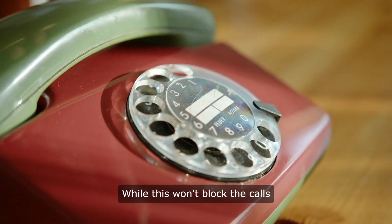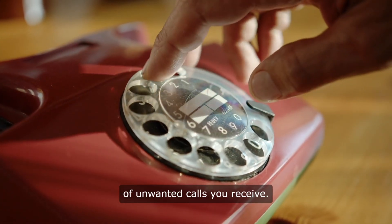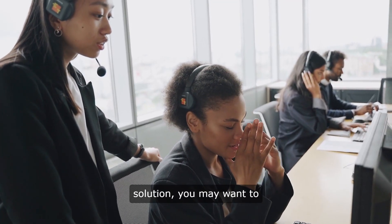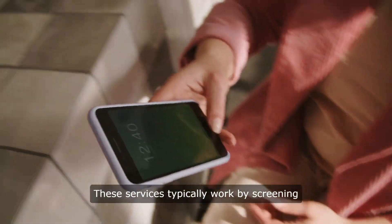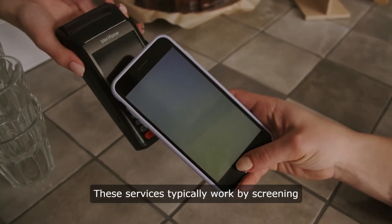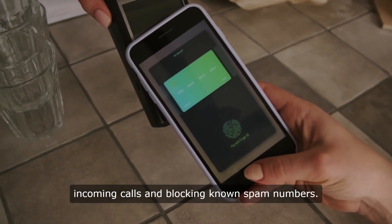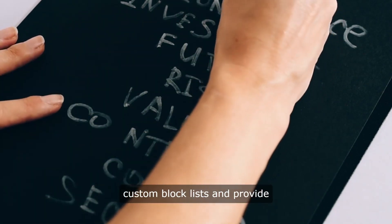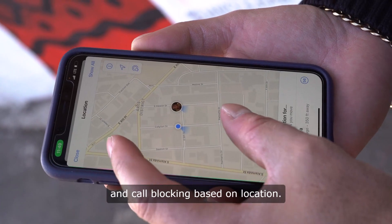While this won't block the calls entirely, it can help reduce the number of unwanted calls you receive. For those looking for a more comprehensive solution, you may want to consider using a call blocking service. These services typically work by screening incoming calls and blocking known spam numbers. Some services also allow you to create custom block lists and provide additional features such as call recording and call blocking based on location.